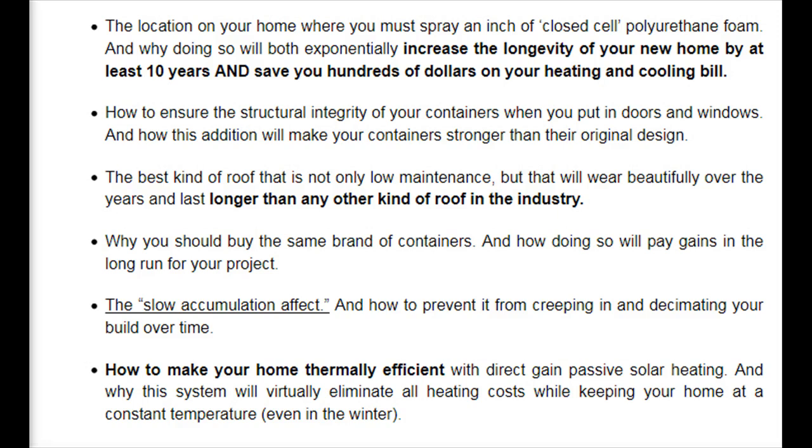How to ensure the structural integrity of your containers when you put in doors and windows, and how this addition will actually make your containers stronger than their original design. The best kind of roof that is not only low maintenance, but that will wear beautifully over the years and last longer than any other kind of roof in the industry. Why you should buy the same brand of containers, and how doing so will pay gains in the long run. The slow accumulation effect, and how to prevent it from creeping in and decimating your build over time. How to make your home thermally efficient with direct gain passive solar heating, and why this system will virtually eliminate all heating costs while keeping your home at a constant temperature, even in the winter.